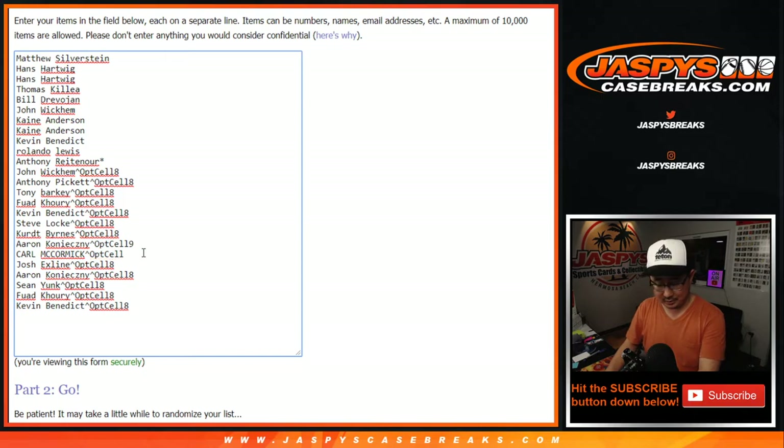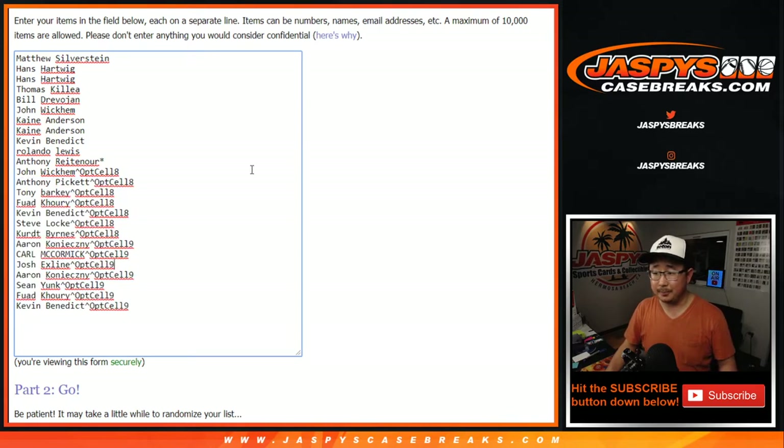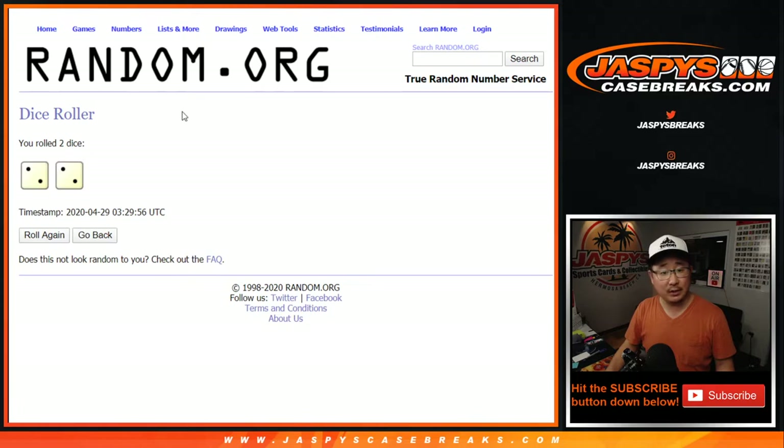These guys were winners in cello pack 9. Not that it doesn't matter that much — you won spots, basically. So congrats to these folks right here. There are the numbers right there, 1 through 25. Let's roll it, let's randomize it.